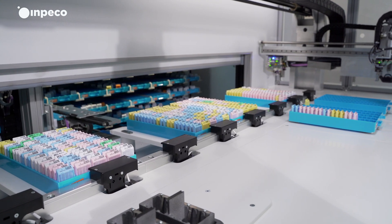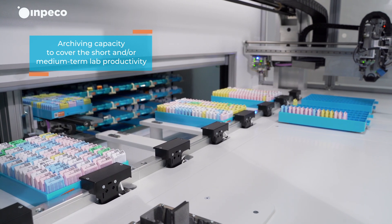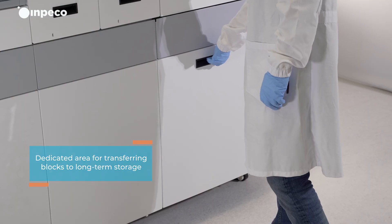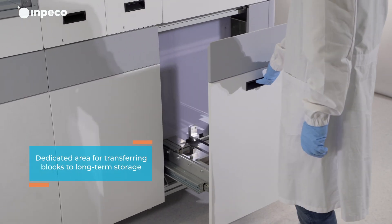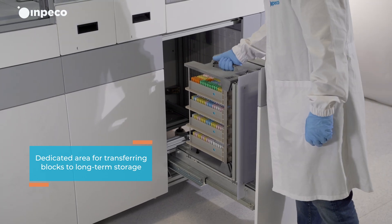FlexPath Store can also arrange trays with up to 98 blocks for manual transport. The system is conceived for short and medium-term storage. Samples can be transferred to long-term storage, according to lab guidelines, through a multi-rack output drawer.